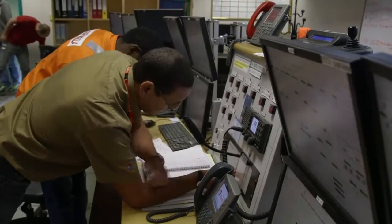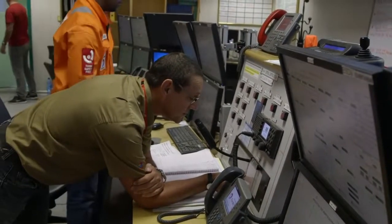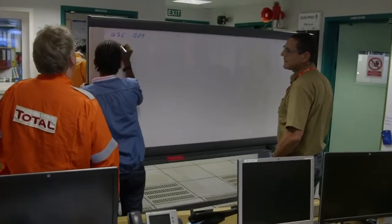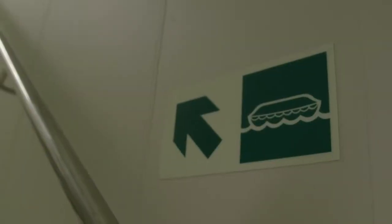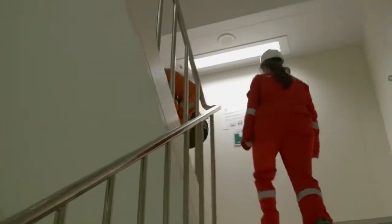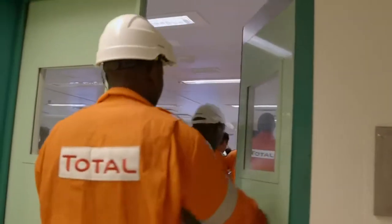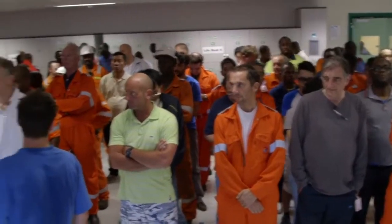This is a drill. Please proceed to your muster station. We do continuously exercise and drill every week and we bring them up to the standard, because a lot of them are new and we want to bring them up to the standard required for a running installation.